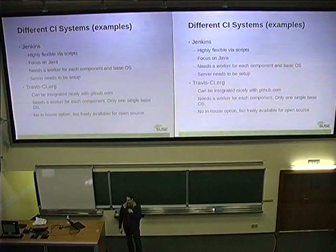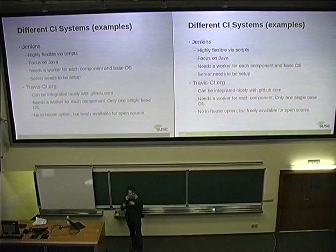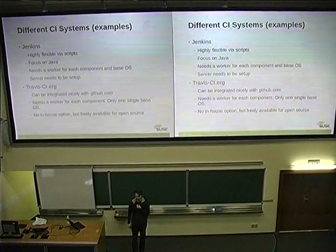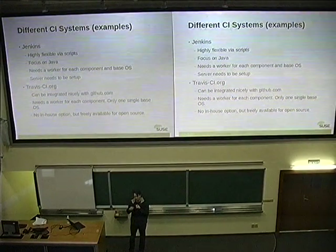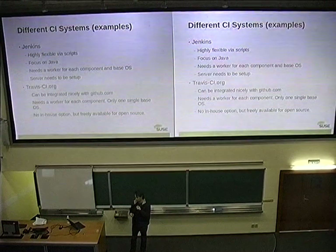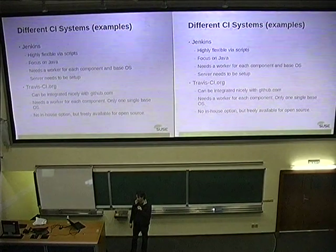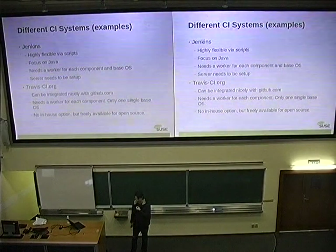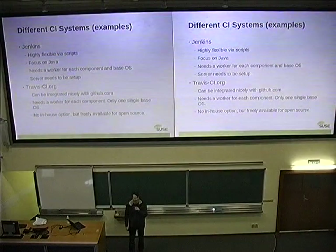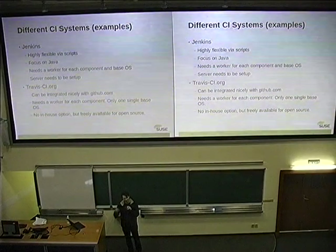Jenkins is the oldest and biggest example — I think everybody has heard about Jenkins. It comes from the Java world, so it's a bit focused on Java, but it's not limited to Java. It's basically a nice web front end where you can define your jobs; you need to install your workers, and then it can pull automatically from Git, SVN, or whatever, and run the build. It gives you a nice overview. The disadvantage about Jenkins is that you have to maintain these workers, and when you have the next Fedora version and want to test on it, you need to manually maintain a new worker for that.